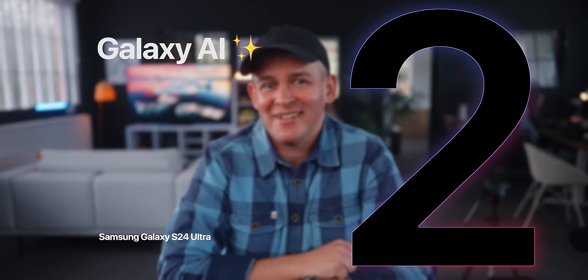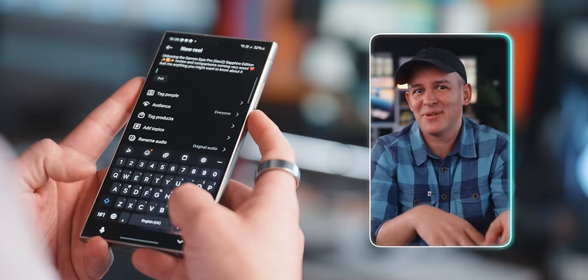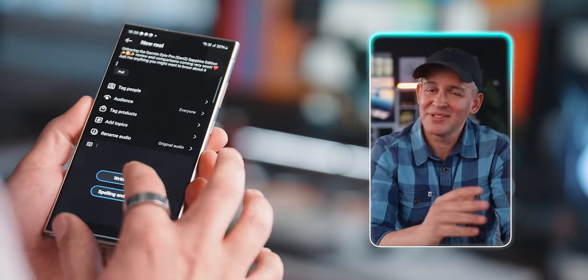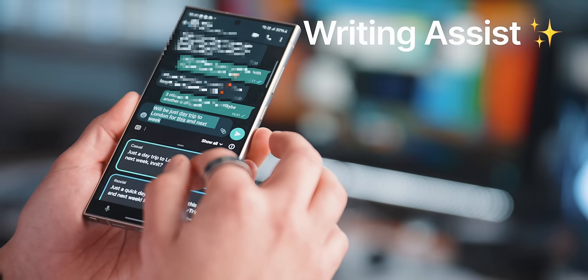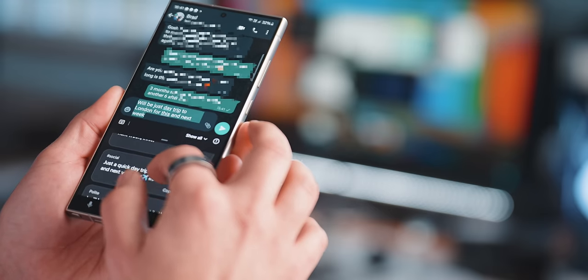The next reason is Galaxy AI. I was very sceptical before it came out, and I still think some AI features on the S24 Ultra could just as well be implemented into older phones via software. But I want to call out one thing: writing assist. This took about 5 minutes for me to realize it's an absolute must, and I'm now using it all the time.